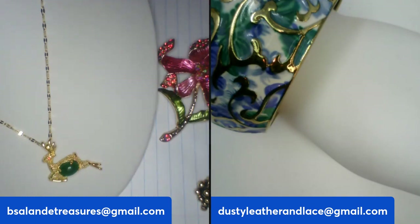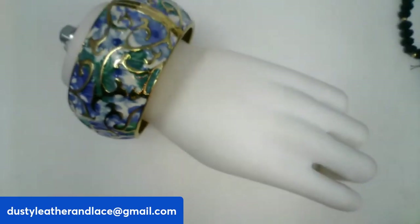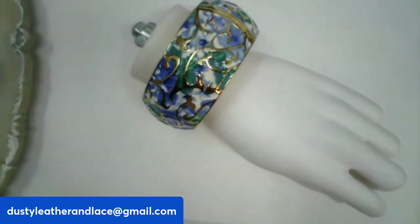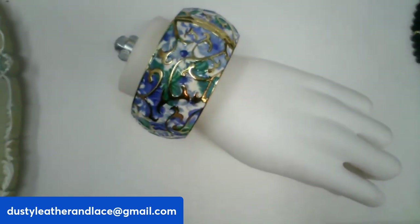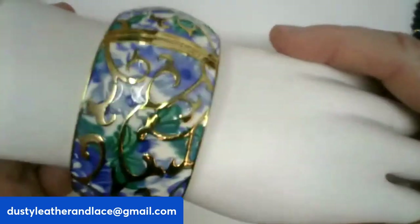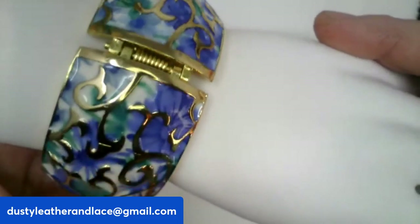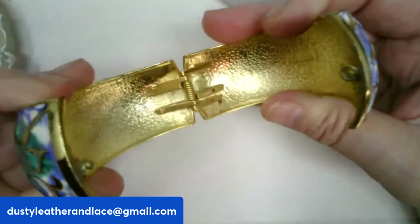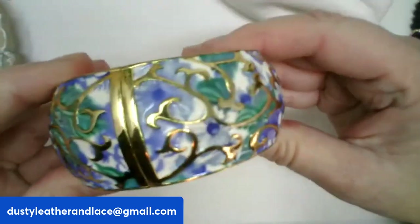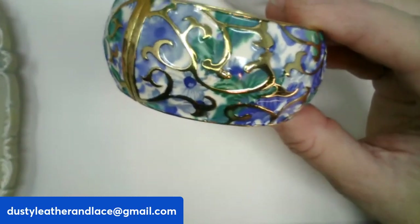Thank you all for your support. This pretty clamper bracelet is enamel with blues and greens, measuring two and a half inches across. $10, number twenty-five.